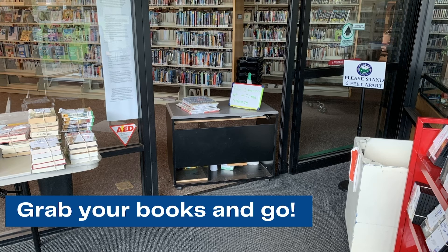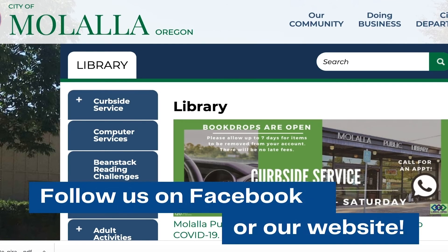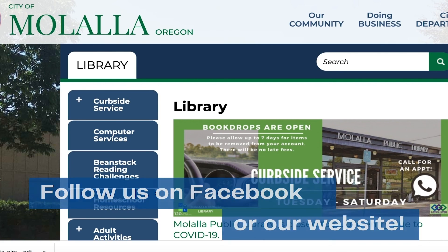If at any time you need assistance during this process, library staff is always ready to help. Please call the library between 8:30 and 4 and we will be able to assist you. We want to make sure that you receive the best service possible during this time. We look forward to seeing you soon.